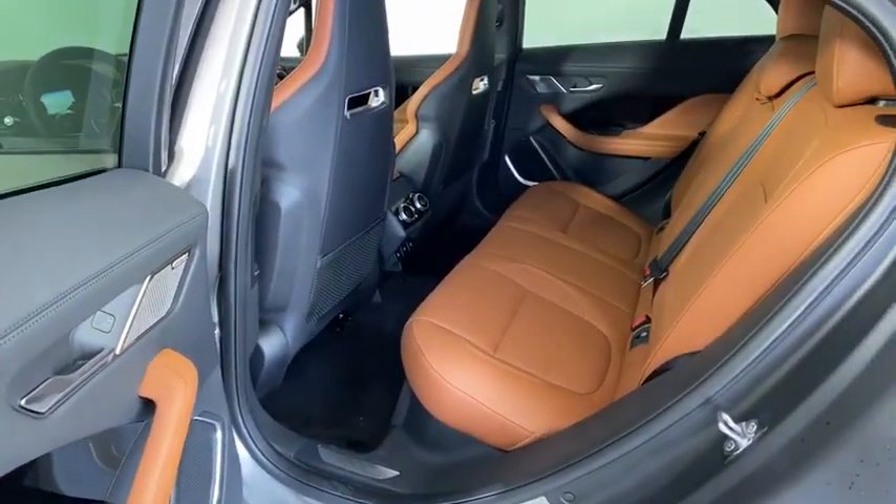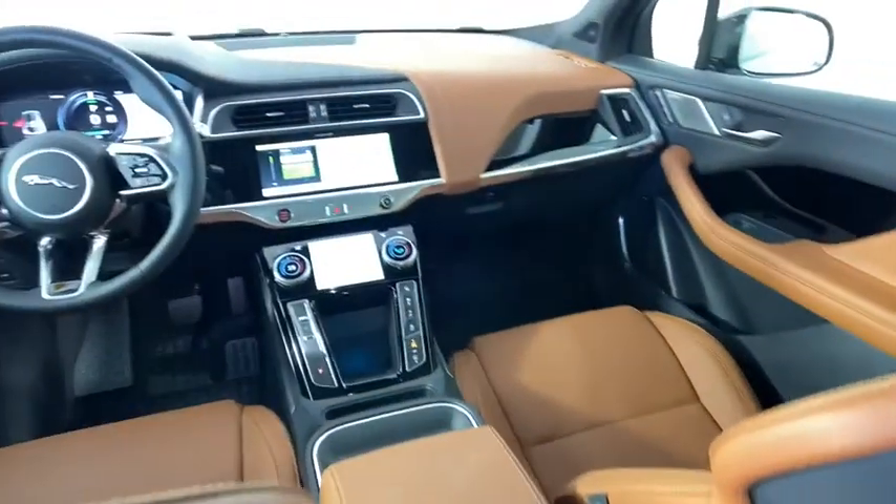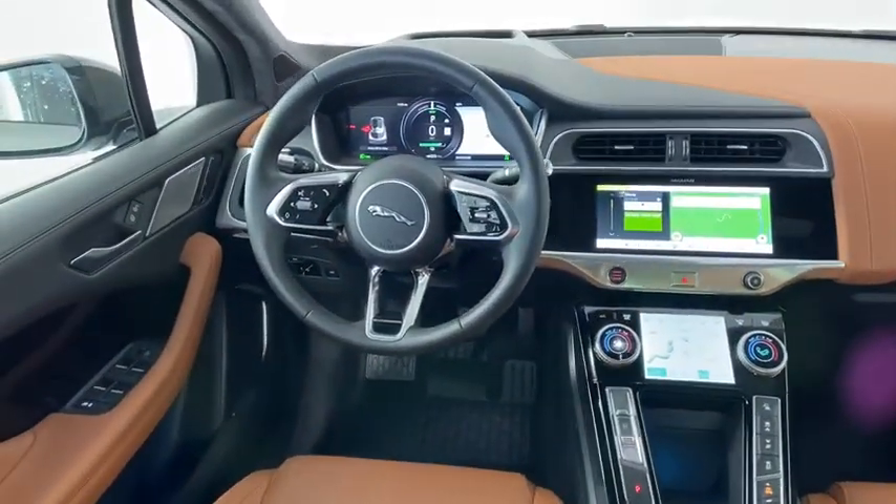Heated steering wheel, power windows, electronic stability control, rear window defroster, trip computer, heated front seat, security system, remote keyless entry.